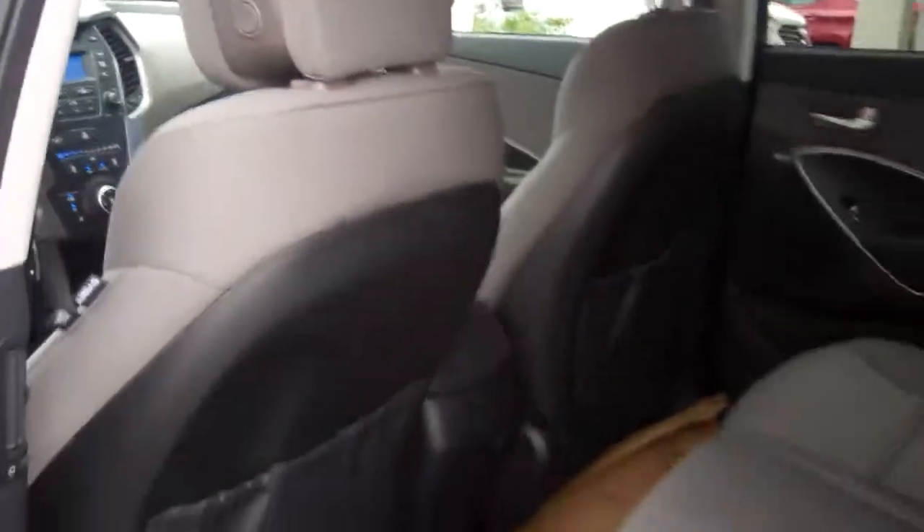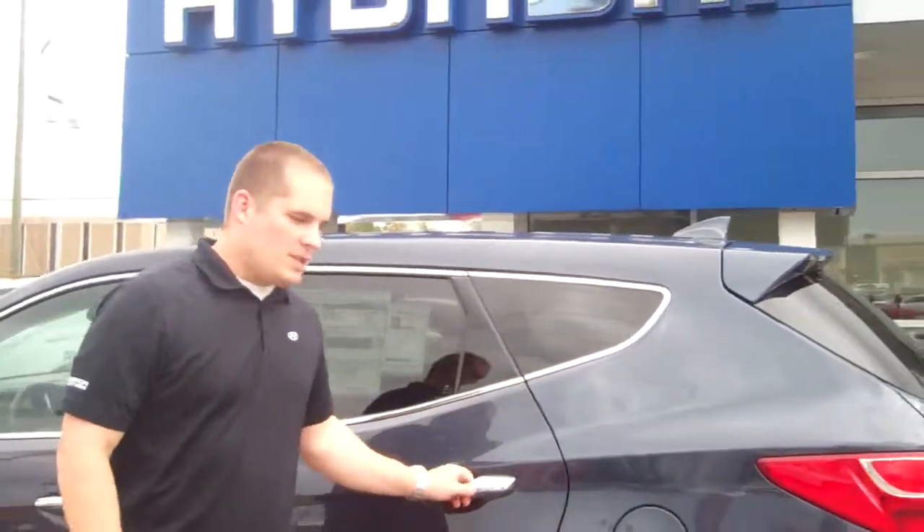Power windows and door locks — this car has a ton of standard features and gets great gas mileage. And the best part of all, it's got America's best warranty. You're going to get five years, 60,000 miles of new car warranty, and ten years, 100,000 miles of powertrain warranty.